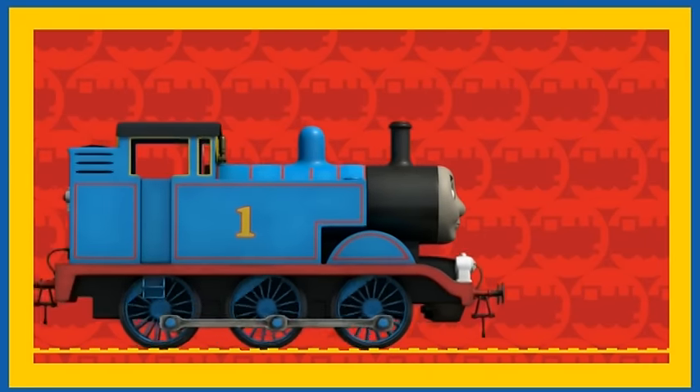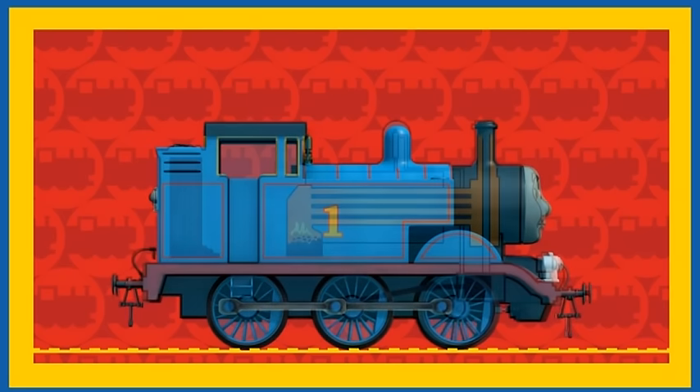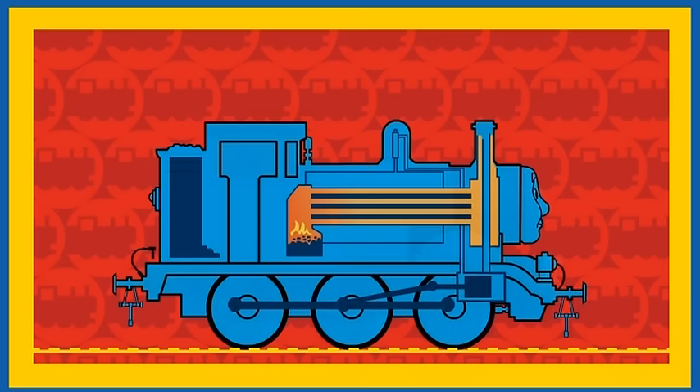Here comes Thomas. Hello Thomas. Can we see how you use your water and coal? Look at that! Thomas is showing us how he uses his water and coal.